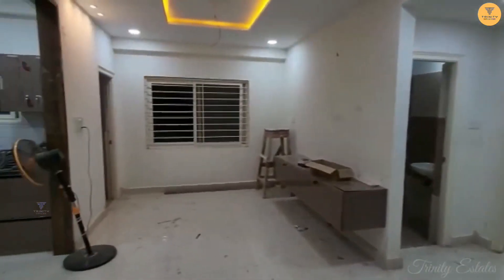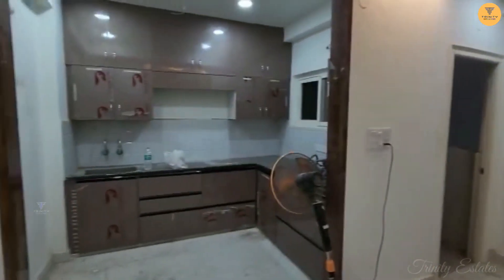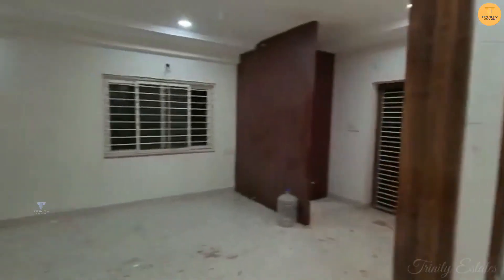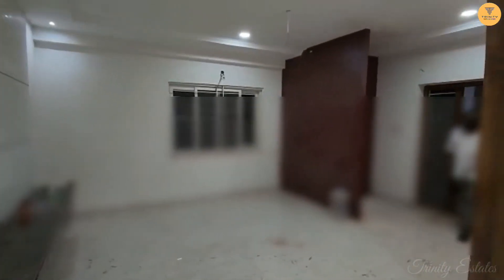We have to complete this flat. We have to do the false ceiling. We have to do the hall — the hall view and the TV cabinet.